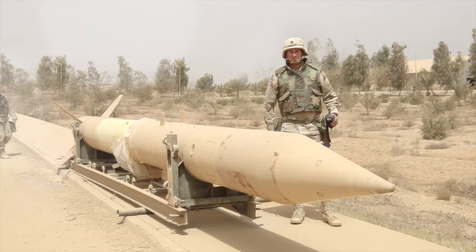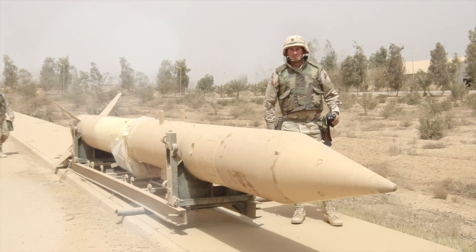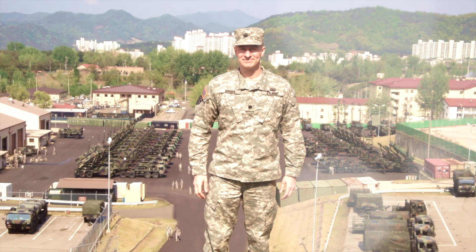My name is Toby Brooks. I'm the Integrated Air Missile Defense Site Lead for Northrop Grumman at Fort Sill, Oklahoma. I joined the Army in 1989 as a Second Lieutenant in the Air Defense Artillery Branch and served in the Patriot Force for 26 years before retiring and joining Northrop Grumman.